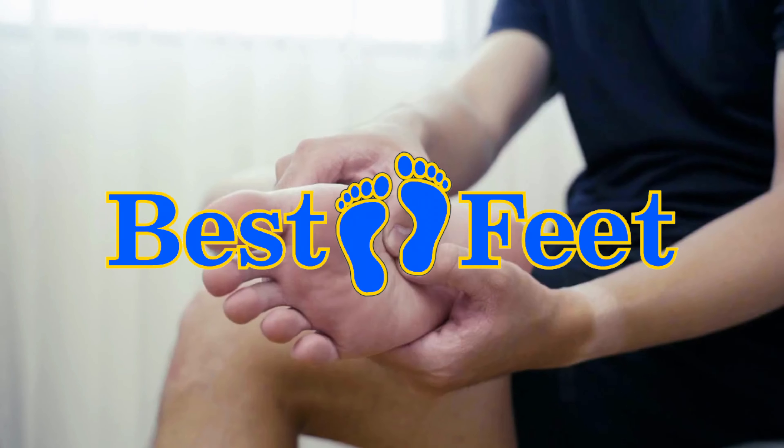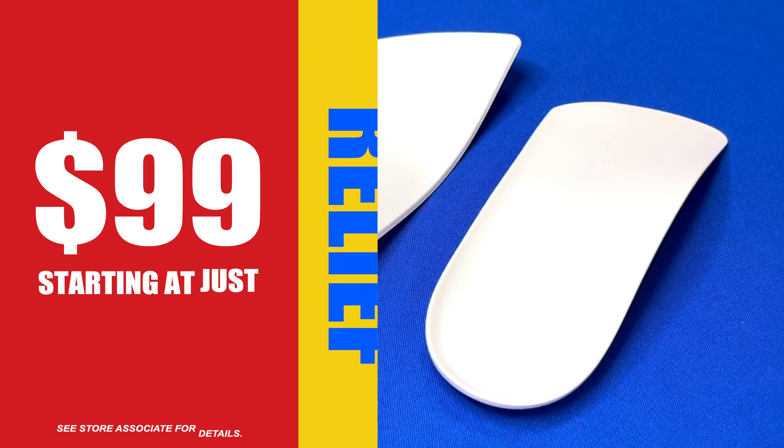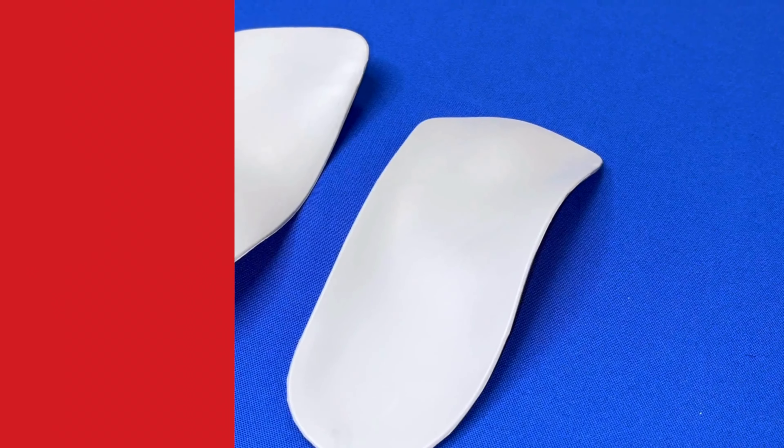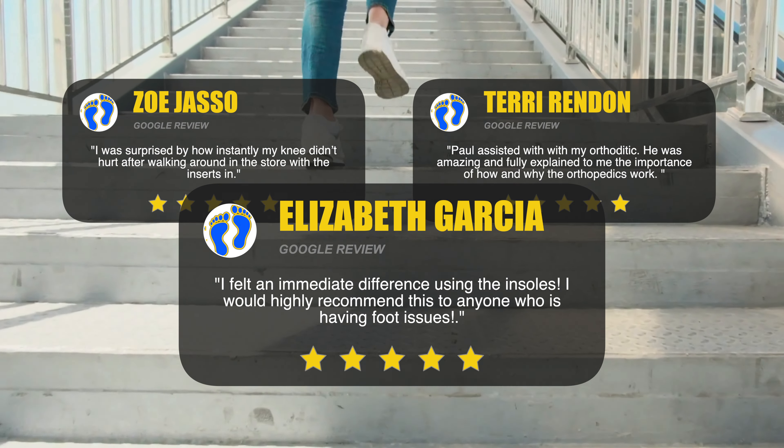Plantar fasciitis can be debilitating, but relief is within reach. Best Feet offers custom orthotics designed to alleviate plantar fasciitis pain. Since using Best Feet's orthotics, my pain has significantly improved.